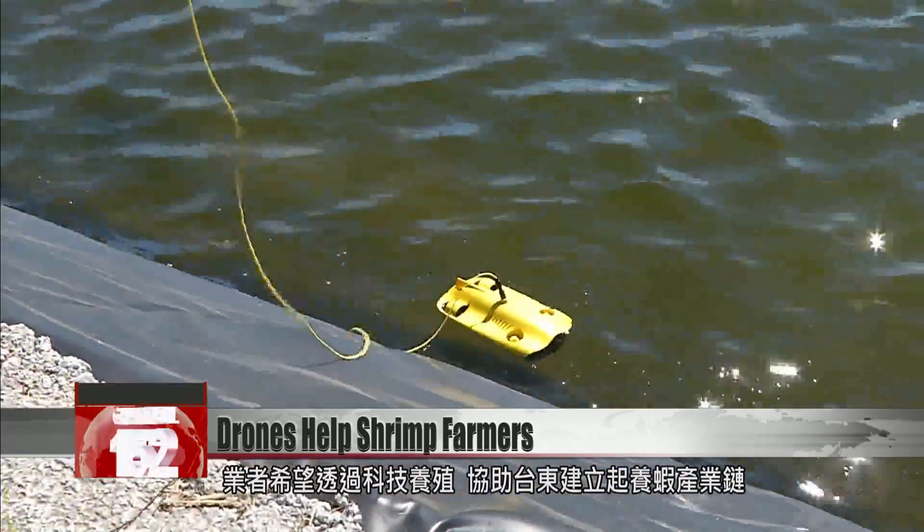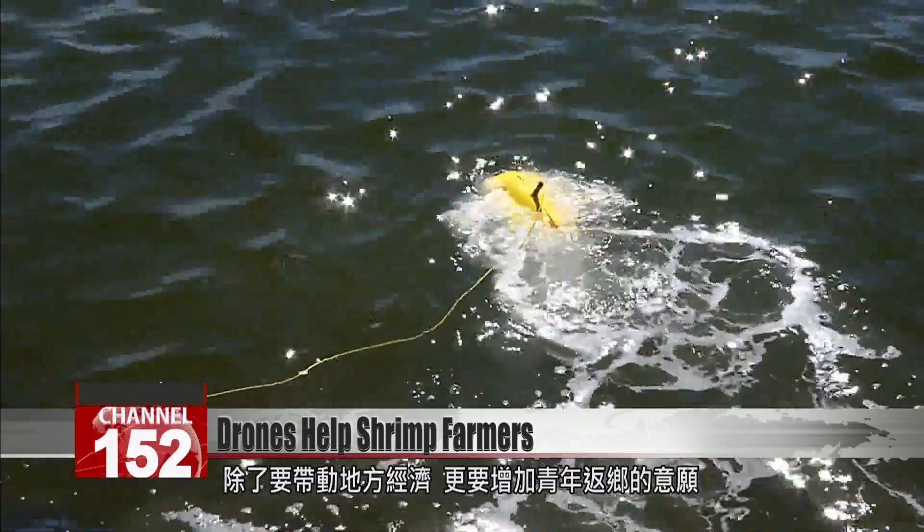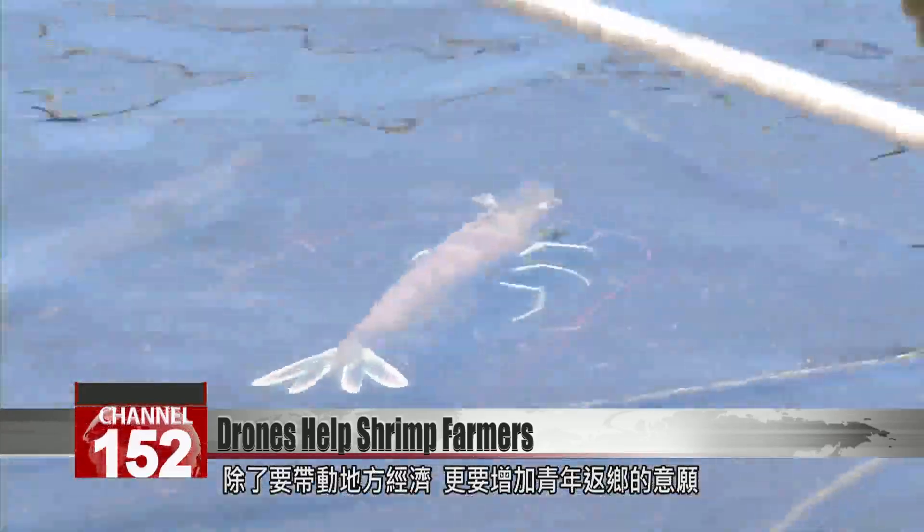Taitung farmers are hoping the submarine drone will help make shrimp cultivation more profitable than ever before, rejuvenating the economy and giving young people a reason to stick around in their hometown.